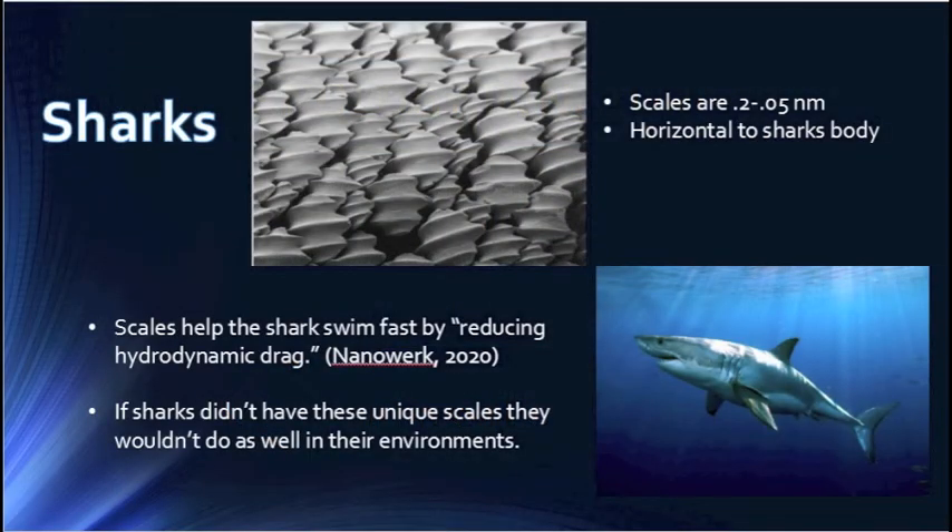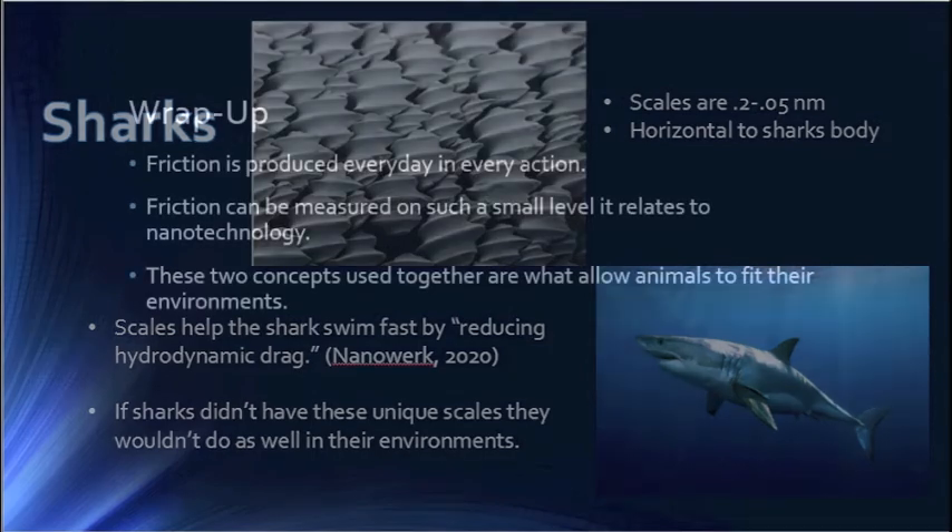One lesser known example of how nanotechnology is used in relation to friction is shark scales. They are 0.2 to 0.05 nanometers and they lay horizontal to the head to tail of the shark. These scales are what allow them to swim really fast through the water because they reduce the amount of hydrodynamic drag. Without these special scales, sharks wouldn't be able to dominate the waters as much as they do.